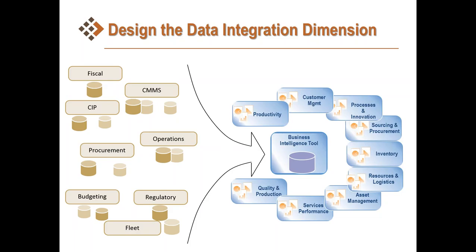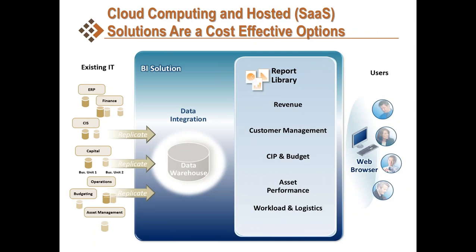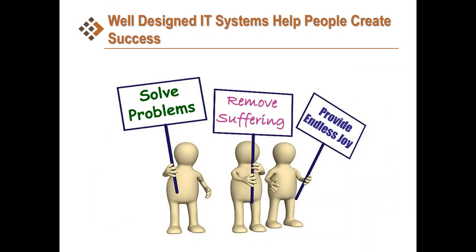Most people are aware of what's called the SaaS solution, which is cloud computing — software as a service, where somebody else hosts the data and you access it via a web browser. What we are doing now is kicking off at the entry level to data collection and aligning it with the different needs of users, tying it back to strategy and back to business processes, because ultimately what we're trying to do with IT systems is really help people create success. From the zen of consulting: solving problems, ending suffering, and providing endless joy.